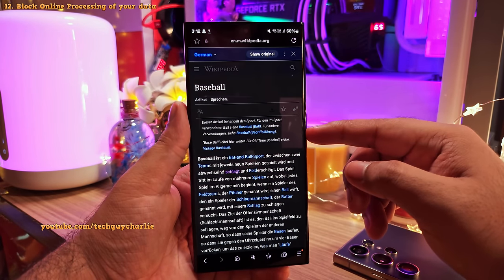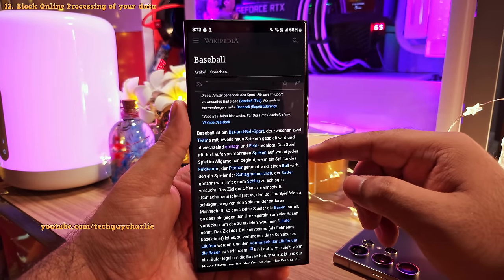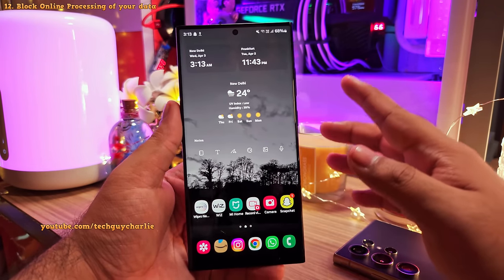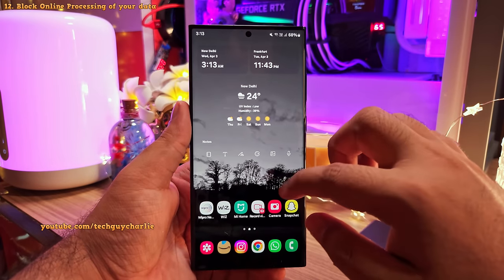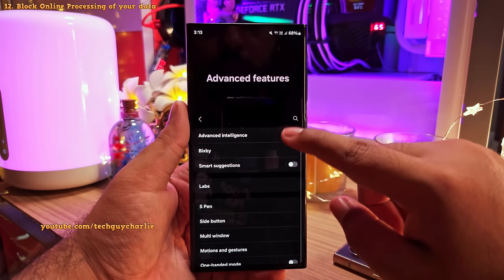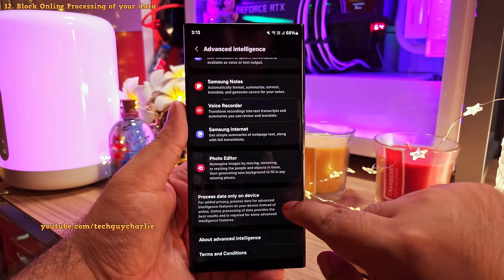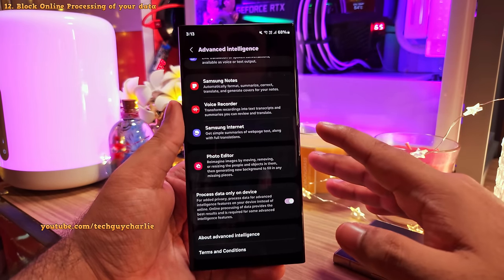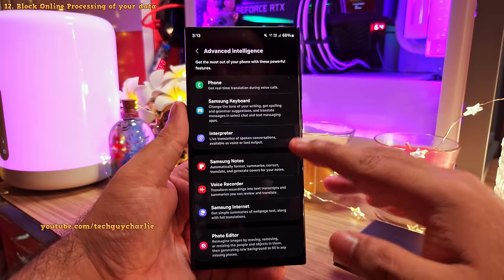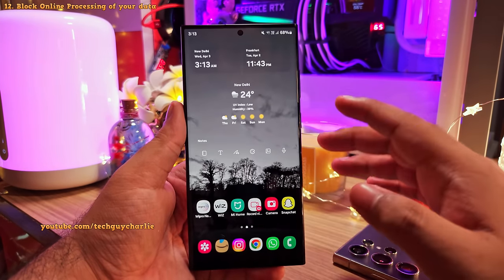Some of the AI features shown have an online component where the phone transmits your data for cloud processing. Fortunately, there's a way to disable online processing — head into Settings, scroll down to Advanced Features, tap on Advanced Intelligence, and enable 'Process data only on device.' This gives you more privacy, though some AI features will stop working as they require an online connection.